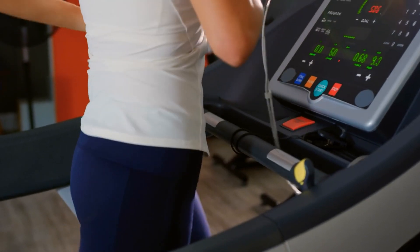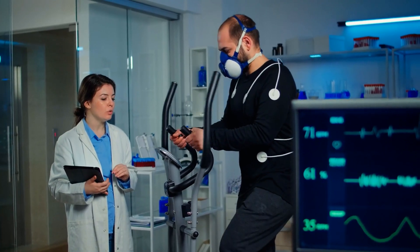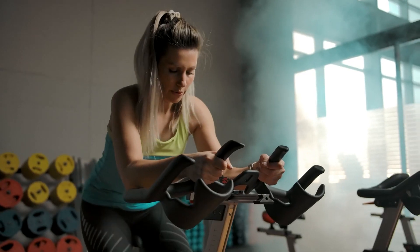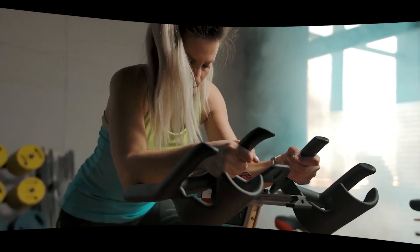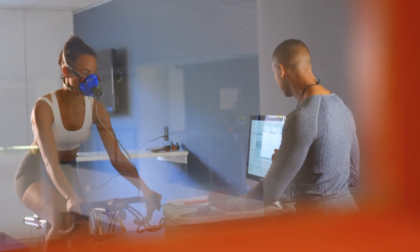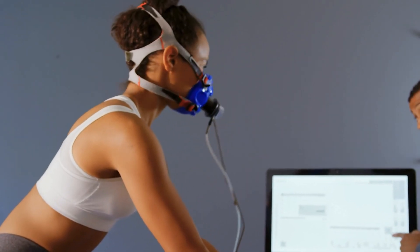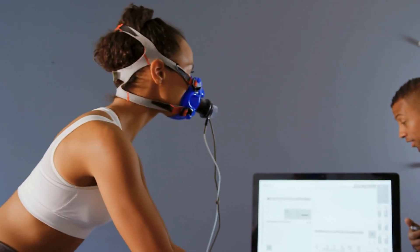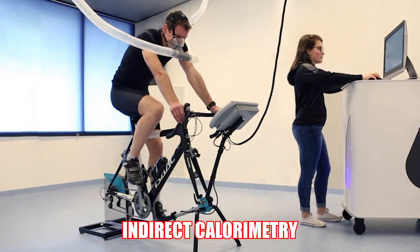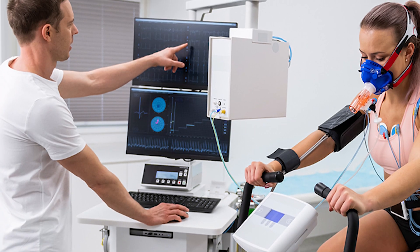Measuring VO2 max typically requires specialized equipment and expertise. The gold standard for VO2 max measurement is a lab test conducted by exercise physiologists or healthcare professionals. You typically perform a graded exercise test on a treadmill or stationary bike, starting at a low intensity and gradually increasing until exhaustion. During the test, your oxygen consumption and carbon dioxide production are measured, allowing the calculation of your VO2 max. There are two primary methods: direct and indirect calorimetry. Direct calorimetry measures heat production to calculate oxygen consumption, while indirect calorimetry estimates it based on the ratio of oxygen to carbon dioxide in the breath. Indirect calorimetry is more common and practical.